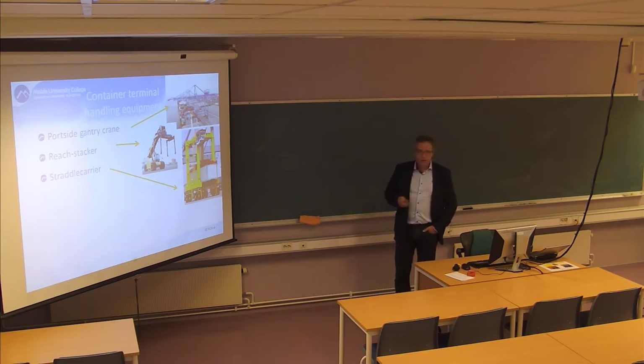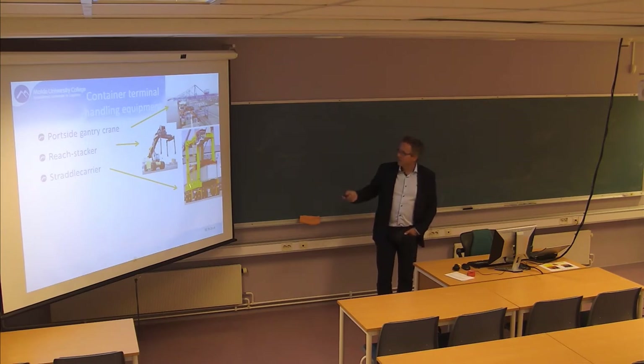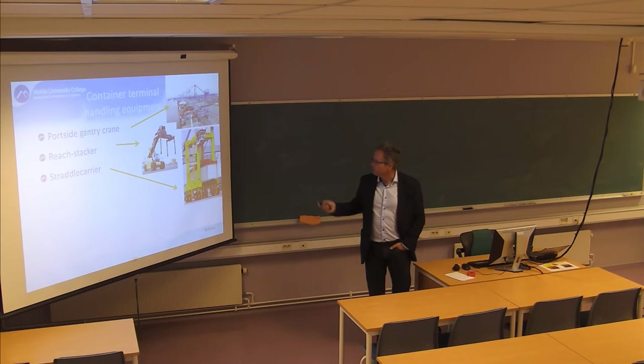Some of these are - anyone here from Hamburg or the region? In the Port of Hamburg they have robotized these. So some of them are automated and operating on their own without a driver.